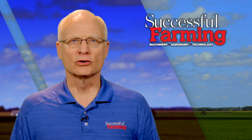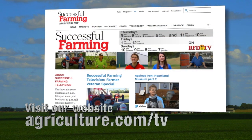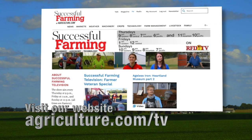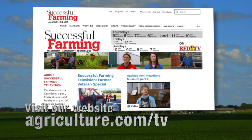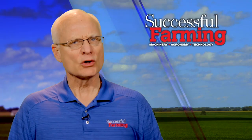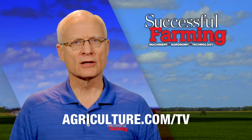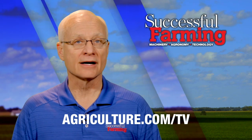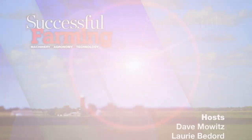Please join Jesse, Lori, and me next week for another show. In the meantime, be sure to visit the show's website at agriculture.com/TV to get more information on this show and to view past episodes. And as always, let us know what you think of the show. Look for the show's email address at agriculture.com/TV. See you next week, right here on Successful Farming.